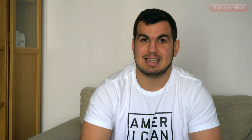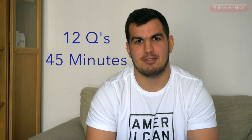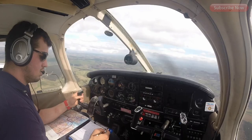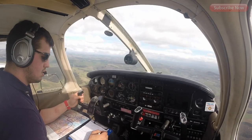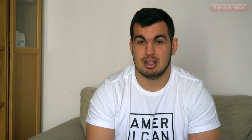Next up is navigation. You will learn all about the basic navigation techniques for flying in the UK without the use of a GPS. You'll work out exactly how to get from A to B to C, taking into account the winds, what headings you need to fly, and how long it's going to take you. It's a really interesting one, and great to do alongside the navigation part of your training.